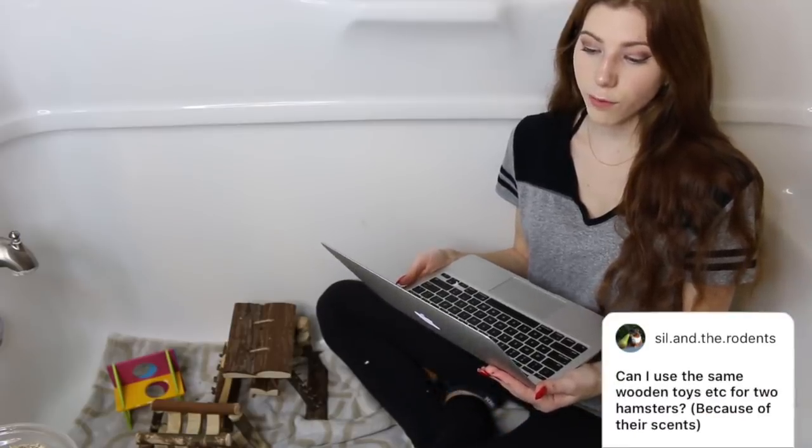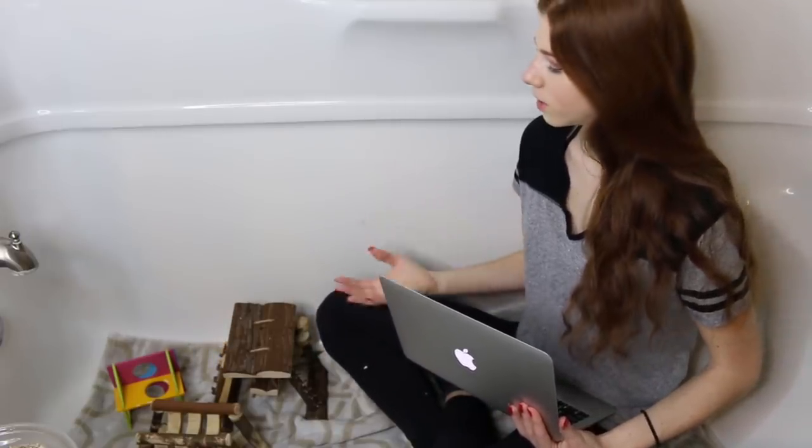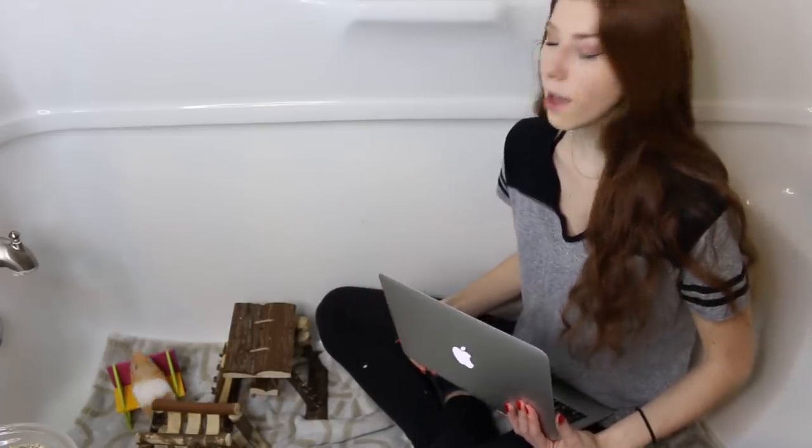The next question is: can I use the same wooden toys for two hamsters? Yes, you can. You just need to make sure none of your hamsters have any illnesses or are sick, so that you can't transfer an illness to another hamster. As long as all of your hamsters are perfectly healthy, then it is fine to share wooden items.